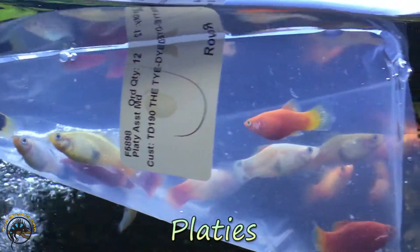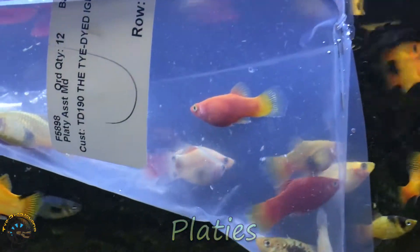Gladys actually had babies in transport. That's awesome. Microscopic little babies.